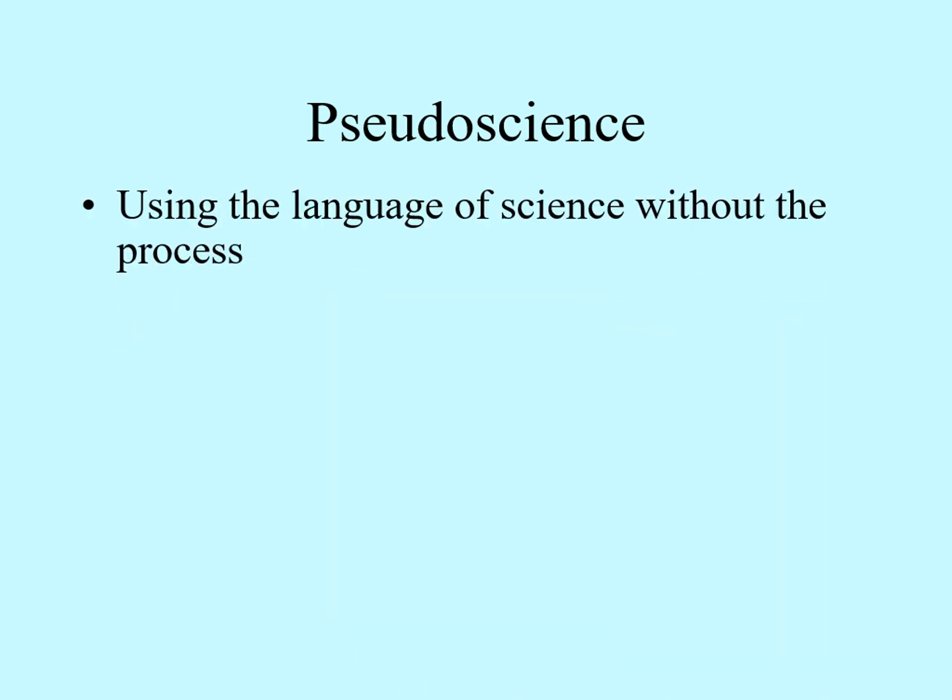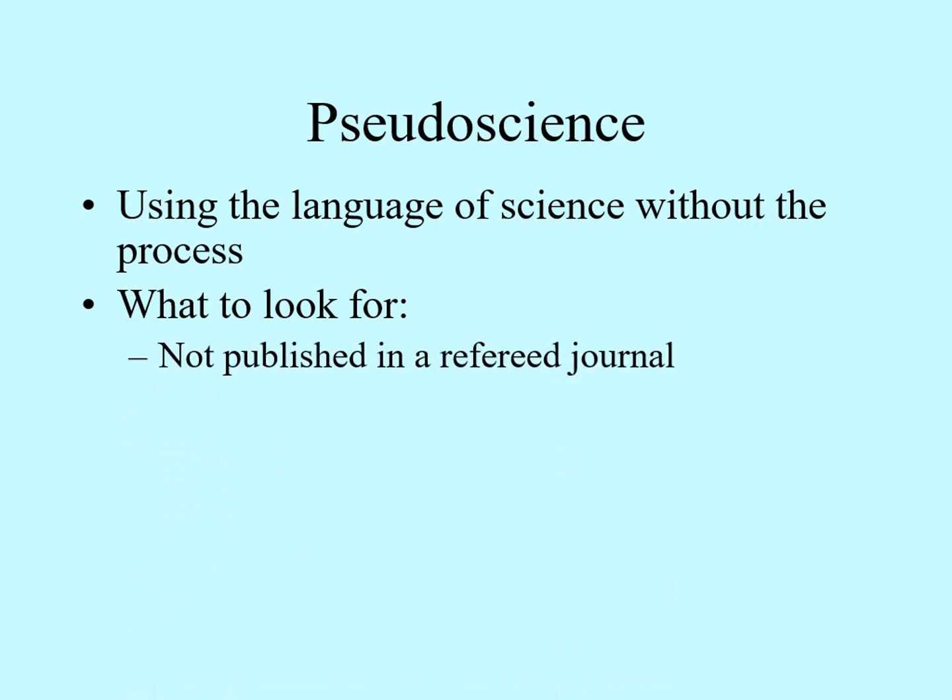The last topic in this chapter is pseudoscience. A pseudoscience is something that uses the language of science without going through all the parts of the process. Pseudoscience is very common and comes in many different forms. However, there are a few things you can look for that can be hints that what you're seeing is pseudoscience. The first is that the work hasn't been published in a refereed journal. News articles often start out by listing which major journal a scientific result was published in — if you don't see that, it should be a red flag that it may not have been checked over by someone who understands the field.